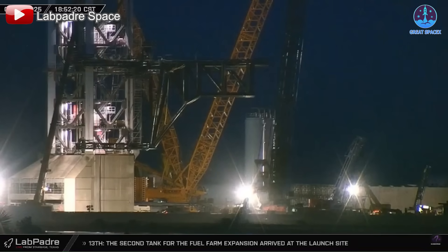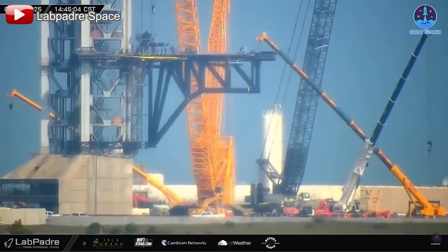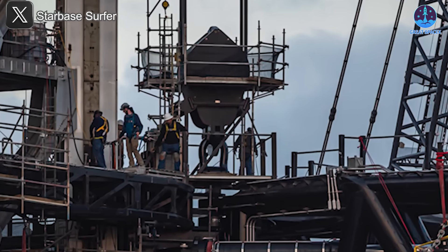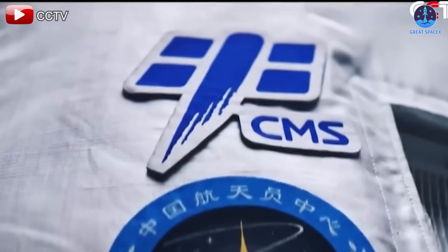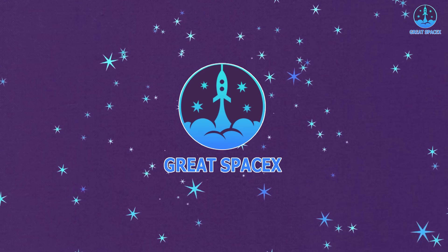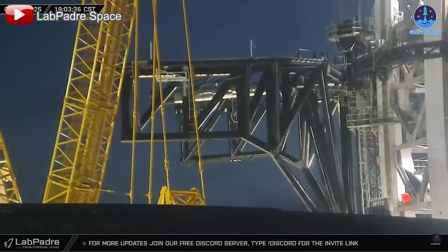Chopstick Pad B has taken a major step forward with its first successful test, demonstrating immense potential. New systems are being integrated to bring the pad into full operation soon. Firefly has secured a significant contract with the USSF, marking another big win for the company. Meanwhile, China is making bold moves in its lunar ambitions, officially naming key systems for its upcoming missions.